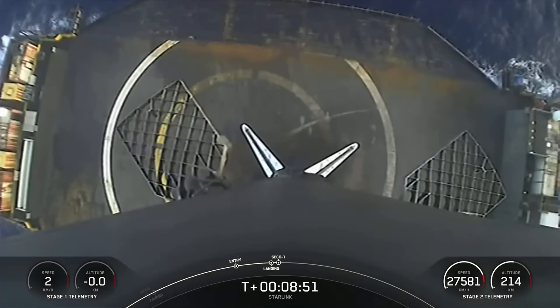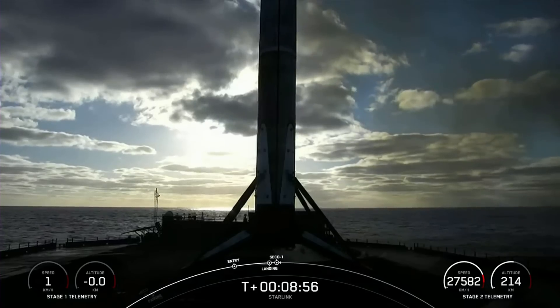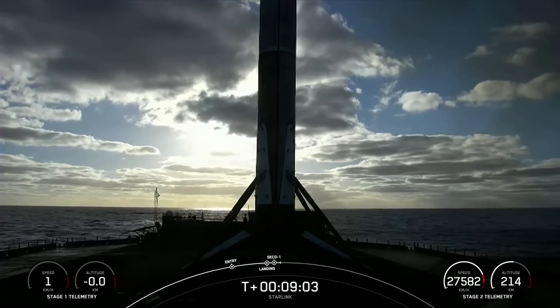We also heard a call-out there for MVAC shutdown. This landing marks our 166th overall landing of an orbital-class rocket — that includes both Falcon 9 and Falcon Heavy missions.